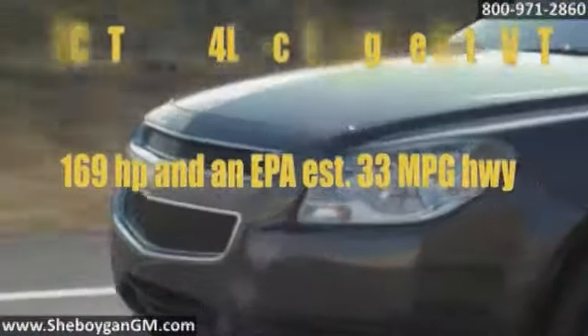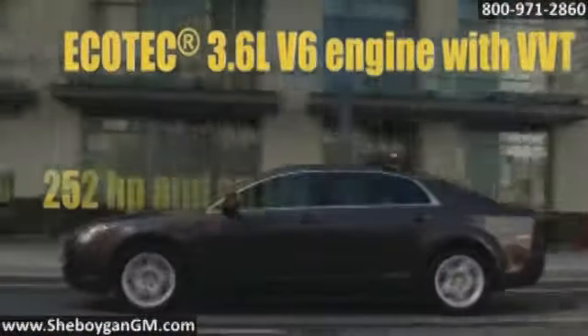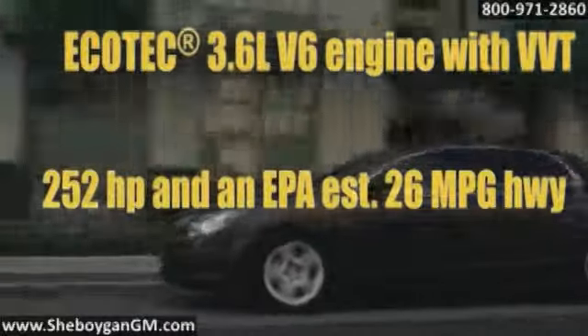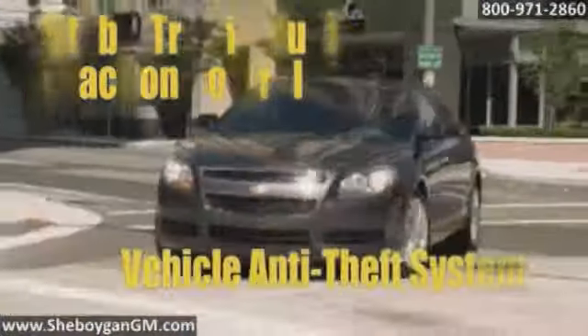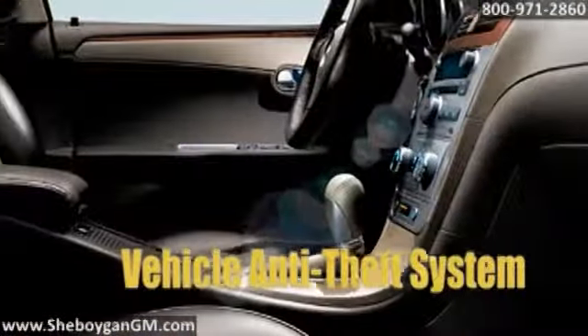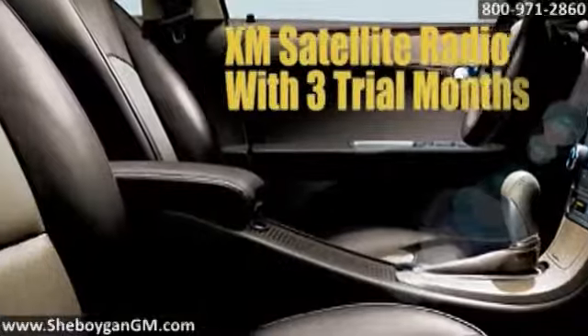Thirty-three miles per gallon offers highway fuel economy that others can't match. Malibu 2LT and LTZ features a smooth-shifting six-speed automatic transmission and a 3.6-liter engine with variable timing that can cruise over 500 miles on a single fill-up.